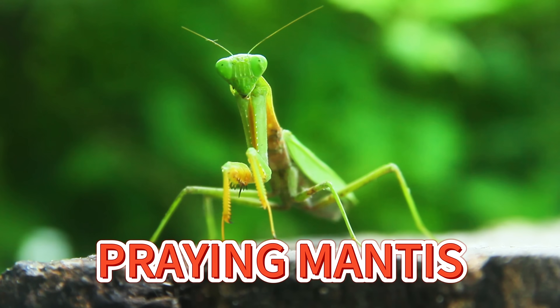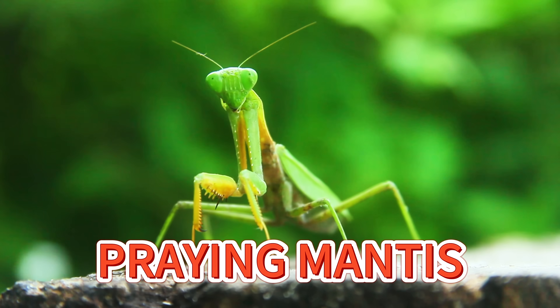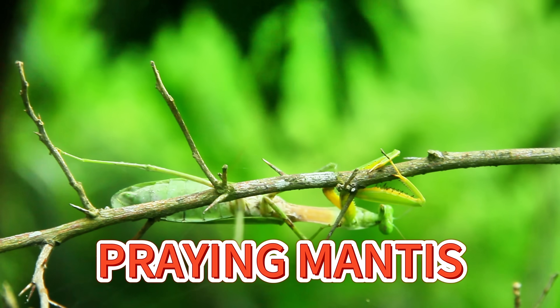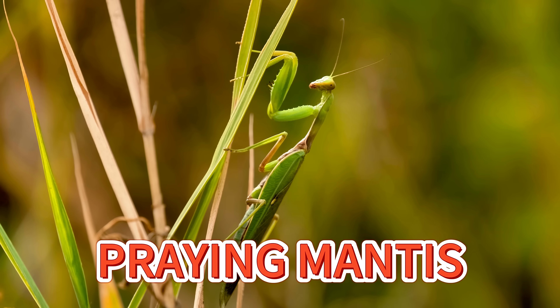Praying mantises are clever green insects that stand tall with their legs folded like they're praying. They stay very still and wait for bugs to come close, then grab their food super fast! What smart little hunters they are!